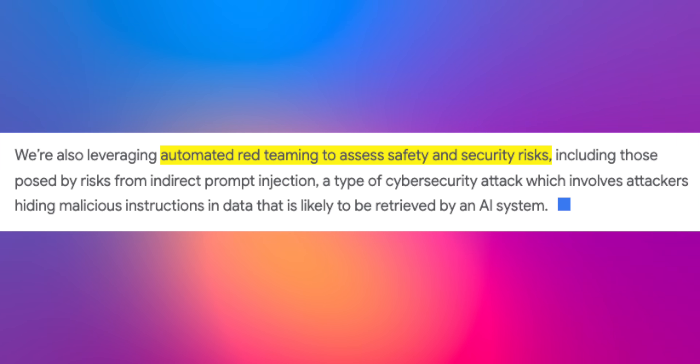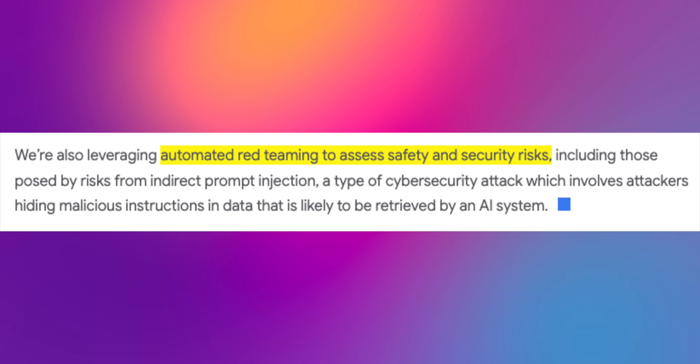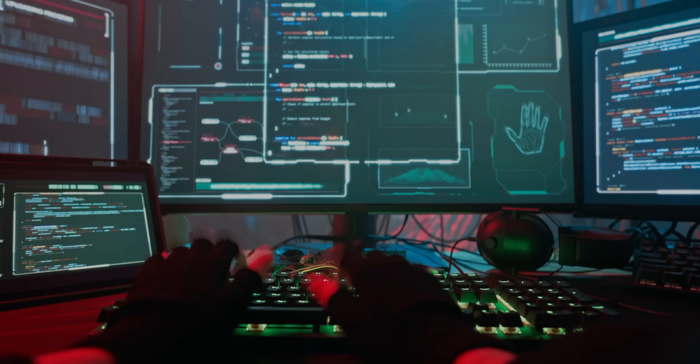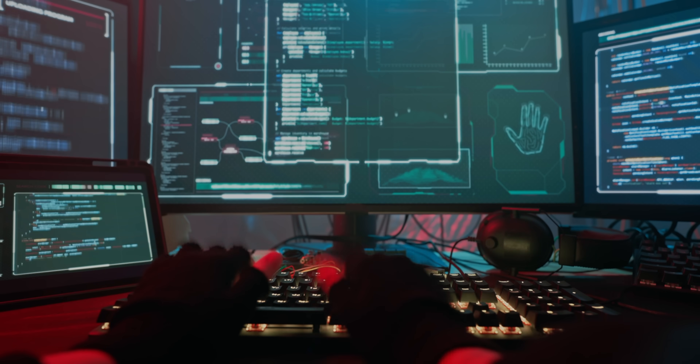Lastly, safety and security are clearly a major priority for Gemini 2.0. Google is leveraging something called automated red teaming to assess potential safety and security risks, including those from what's called indirect prompt injection. That's a type of cybersecurity attack where bad actors try to hide malicious instructions within data that an AI system might retrieve. So it's good to see Google taking these security aspects very seriously.